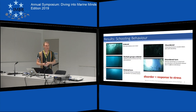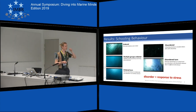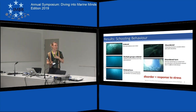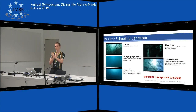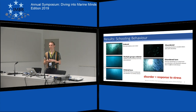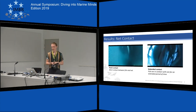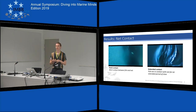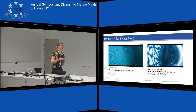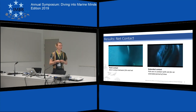Regarding schooling, I observed two groups of behavior: ordered behavior on the left and disordered behavior on the right. Disordered behavior — basically a breakdown of the schooling structure where fish swim chaotically in different directions — was considered a stress response. Finally, I looked at net contact, observing single contact events and extended contact for longer periods of time.